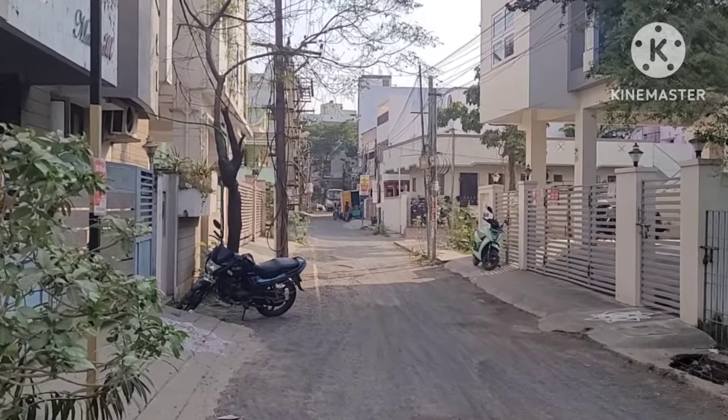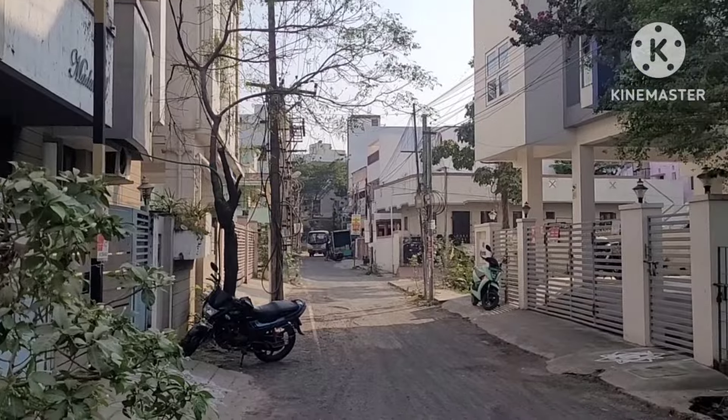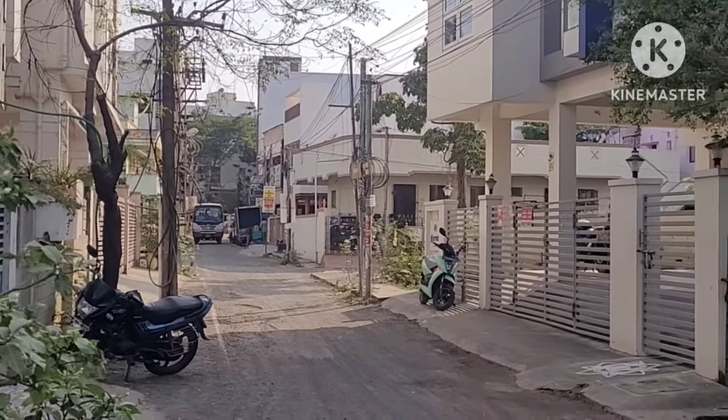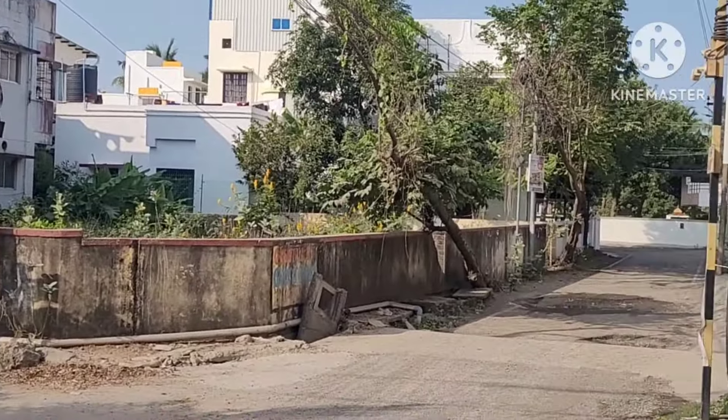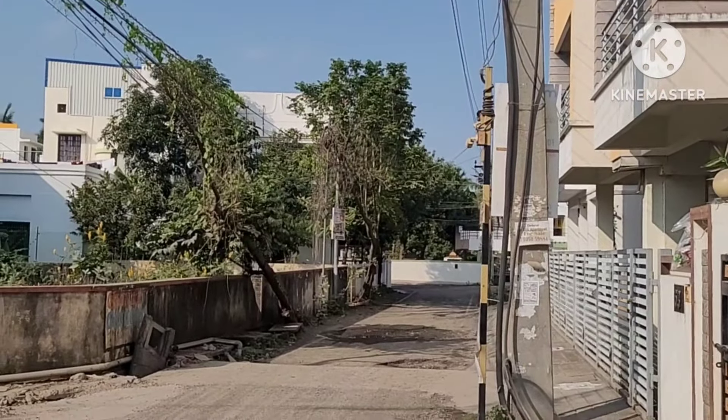A corner of the street — a South East corner. The street is available for immediate construction. This is a multi-purpose land.